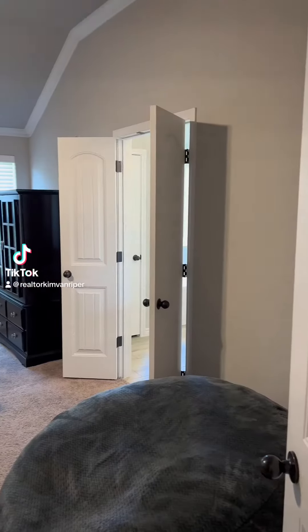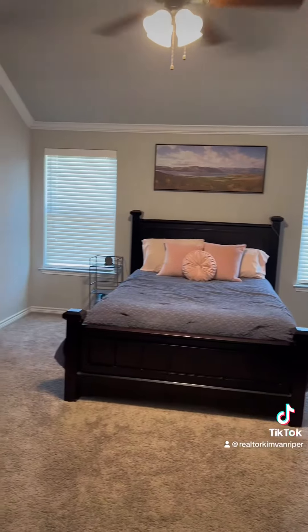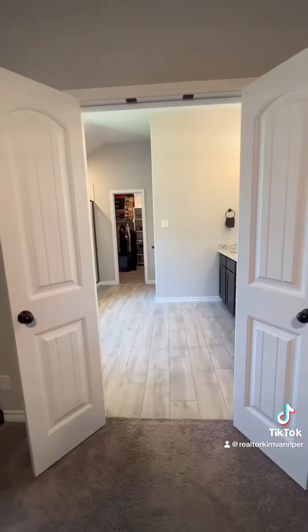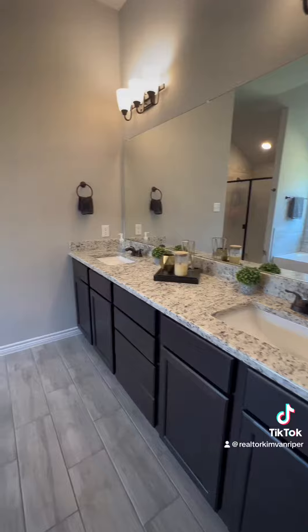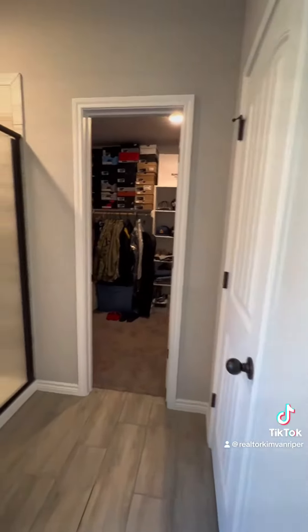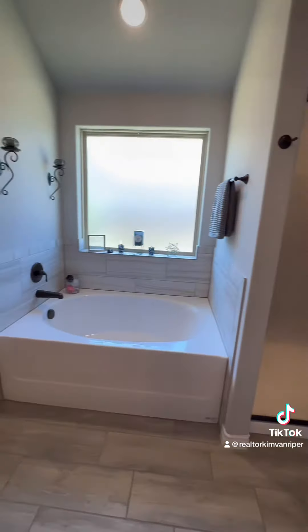Are you needing a home with two primary bedrooms? 5307 Colina Drive in Colleen, Texas has just that. This is the first primary bedroom, which is huge. It has its own ensuite with double vanity, an extra-size shower, a garden tub, walk-in shower, and beautiful tile floors. It is just lovely.